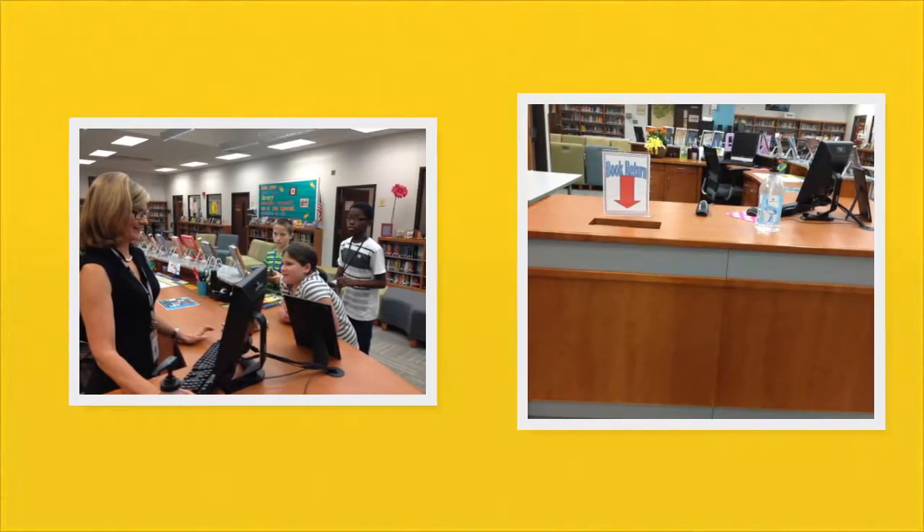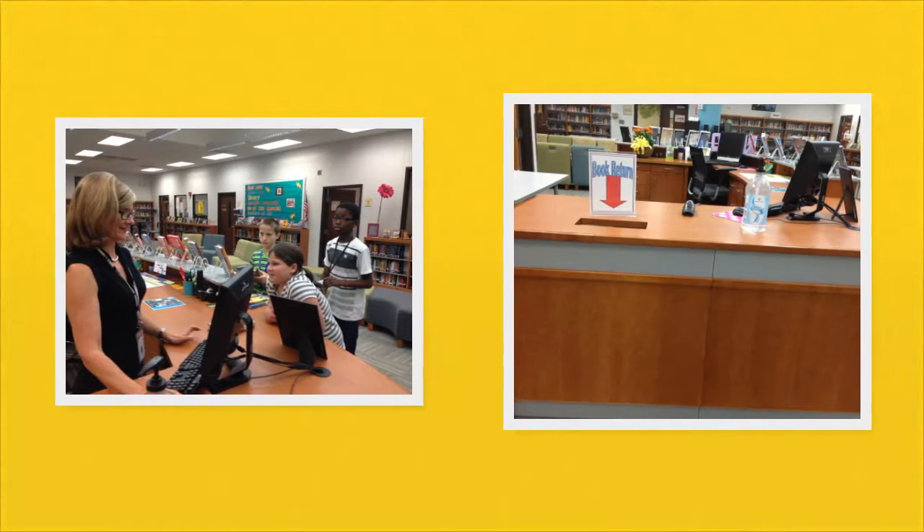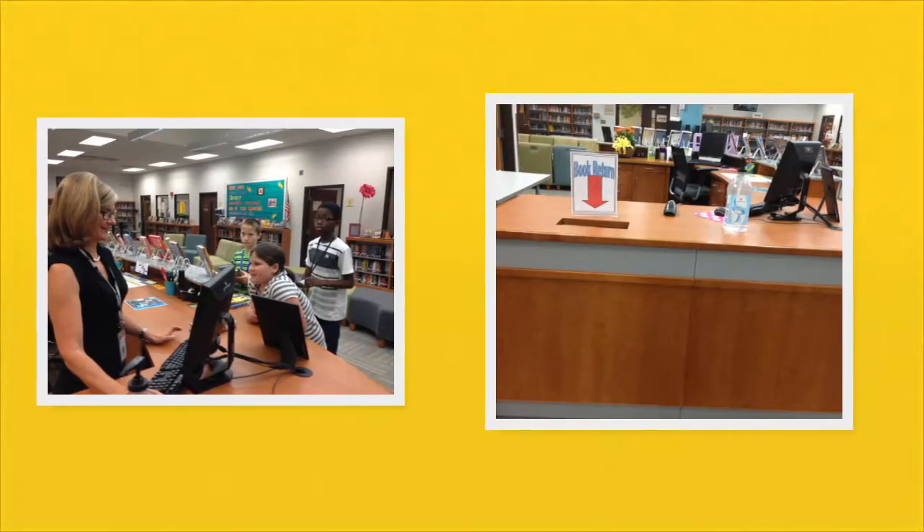The big desk in the center of the library is called the circulation desk. Here you can check out books and return them, and you can find Mrs. Bales or myself here, and we can help you.